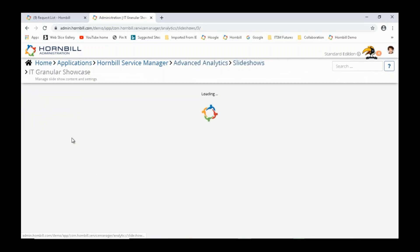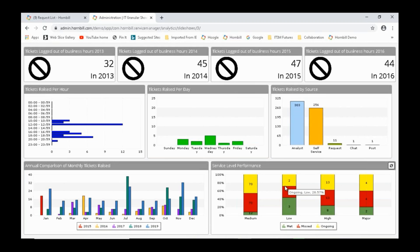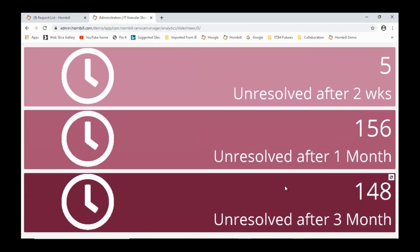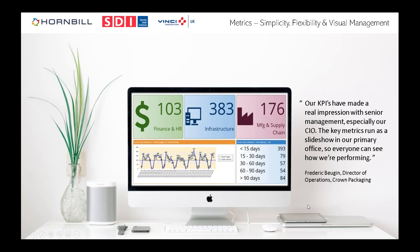The clever thing is the ability to string dashboards together in a slideshow — you include a number of dashboards, hit play, and it cycles through. This is the kind of display you'd put above the service desk or in your office, showing how you're performing over a given period. One customer at Crown displays these KPIs in their head office; it makes a real impression on management and lets everyone know how you're doing.